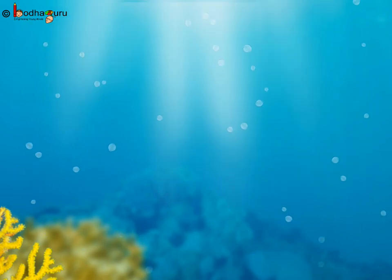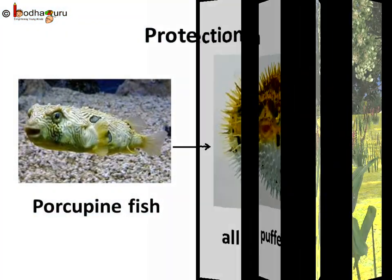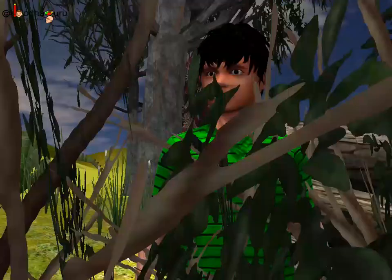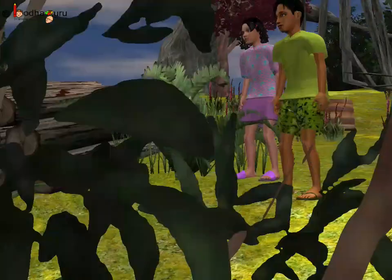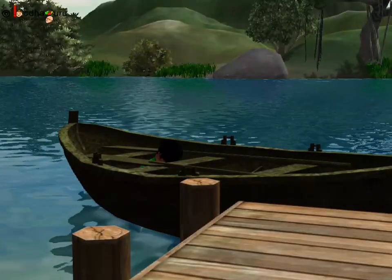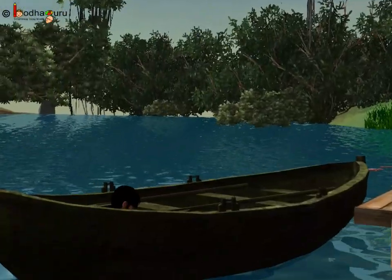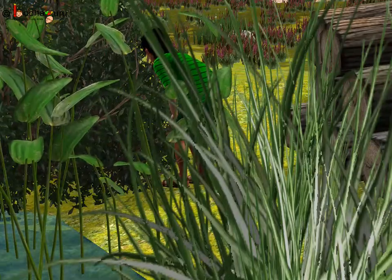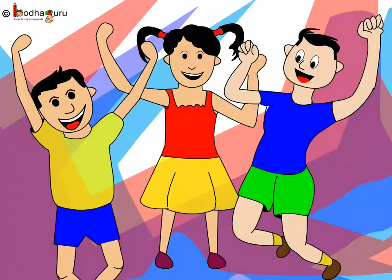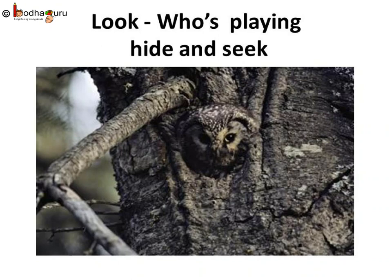So different animals have different defense mechanisms to protect themselves. Can you tell me why Aman was winning all the time? No one was able to find him when he was playing hide-and-seek at his grandparents' place. It is because he was hiding behind things which had the same color as his dress, making it difficult to identify him. Now, let us also play a game — find out the animals which are hiding.